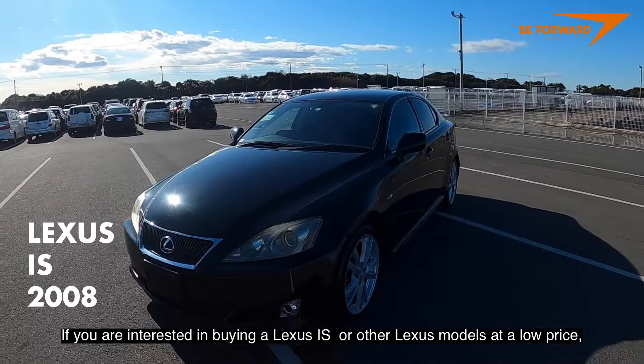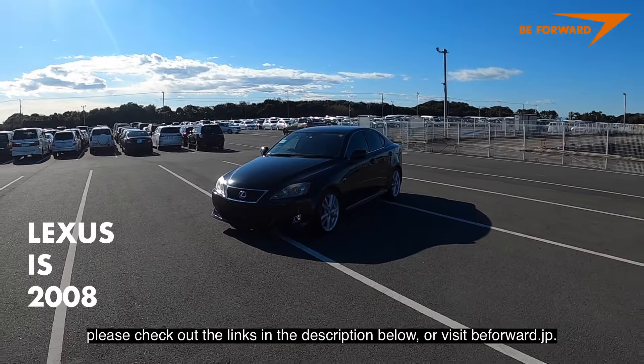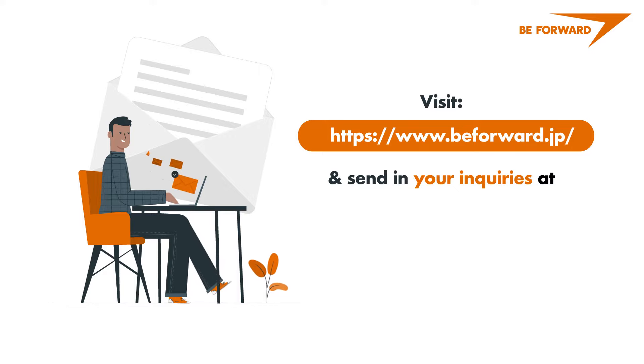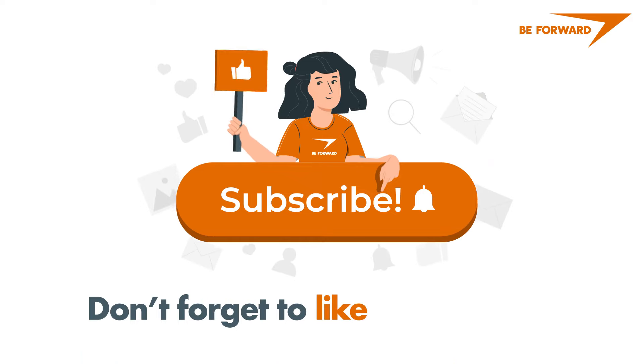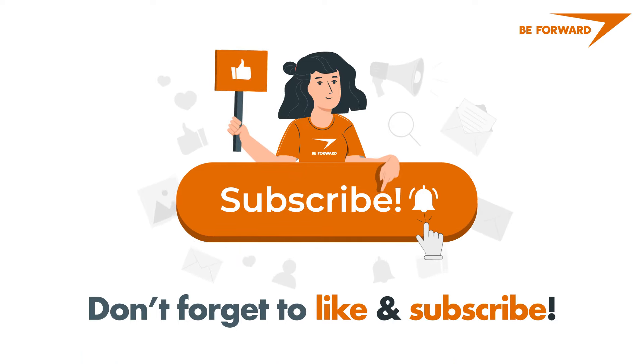If you are interested in buying a Lexus IS or other Lexus models at a low price, please check out the links in the description below or visit beforeward.gp. You can also send inquiries to top@beforeward.gp. If you liked this video, please hit like, share it with your friends and family, subscribe, and hit the notification bell to be notified of future videos.